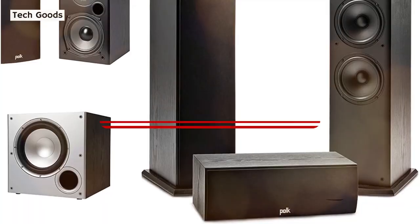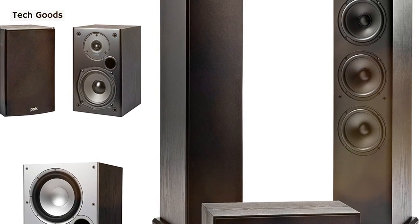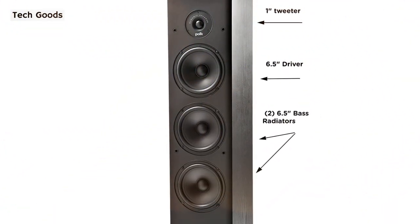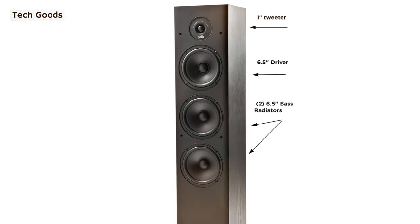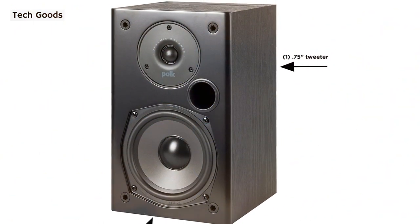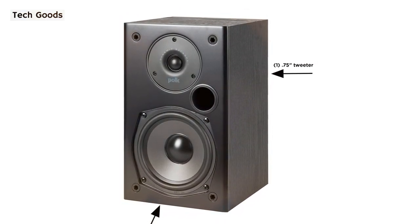At number five is the Polk Audio 5.1 Channel Home Theater System with powered subwoofer, the best choice if you already have an AV receiver but want to upgrade your speakers. Like the Klipsch set, it is a speaker bundle rather than an all-in-one system. T50 tower speakers in pairs serve as the focal point, along with the T30 center channel speaker, two T15 bookshelf speakers, and the PSW10 subwoofer. These Polk speakers use the company's patented Dynamic Balance technology to reduce distortion and deliver wider dispersion for more accurate sound.